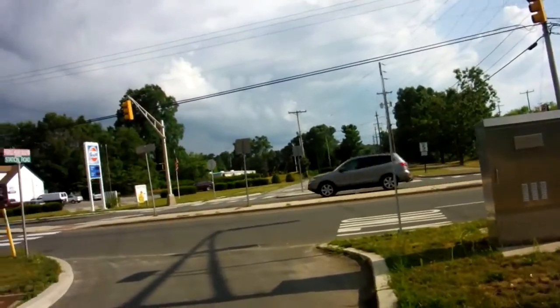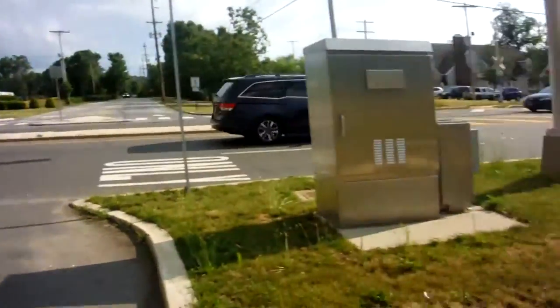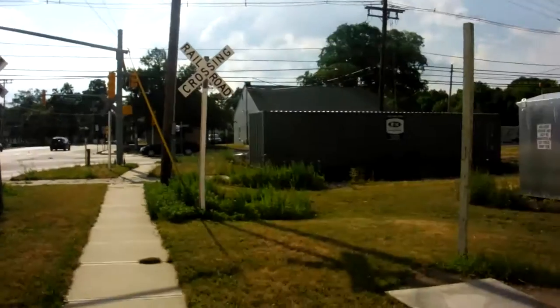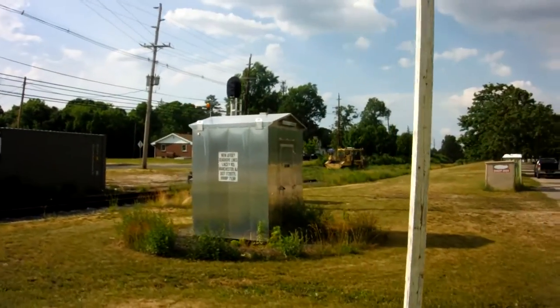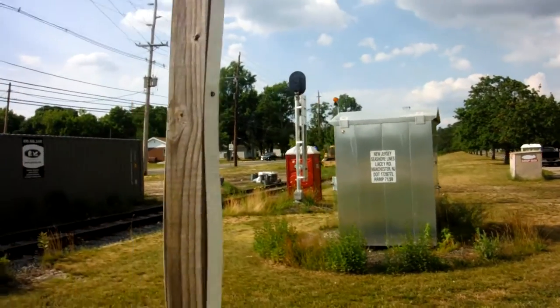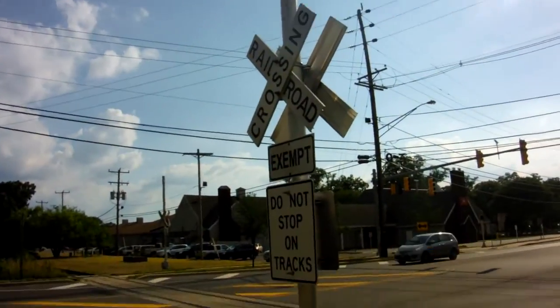This is 530 Lacey Road in Manchester, and this is one of the crossings of the New Jersey Seashore Lines — Lacey Road. There's new equipment and a new signal here. Notice it's marked exempt.